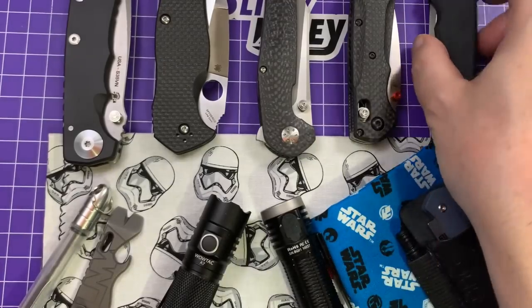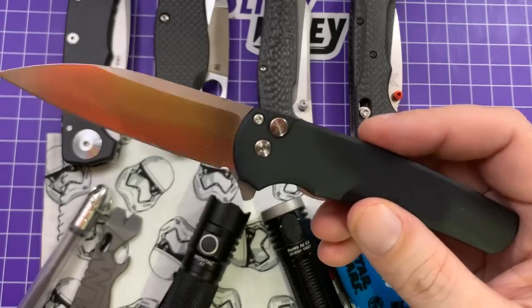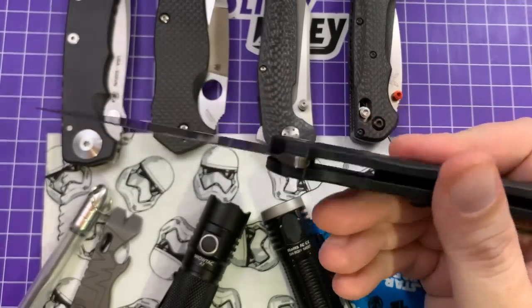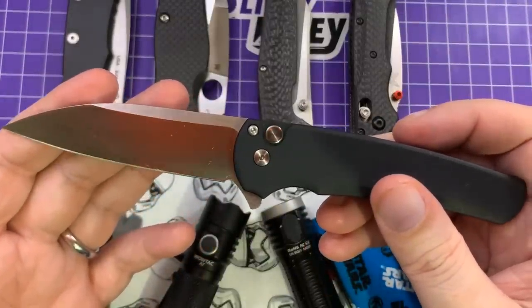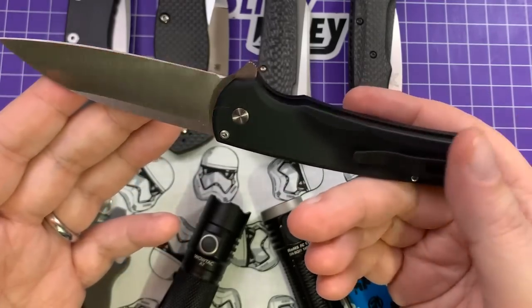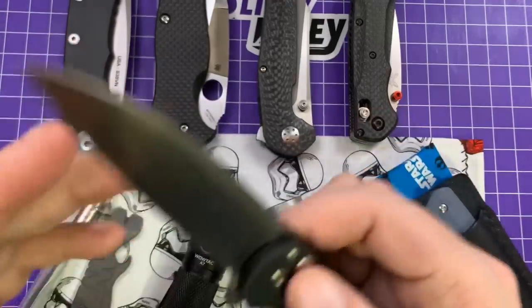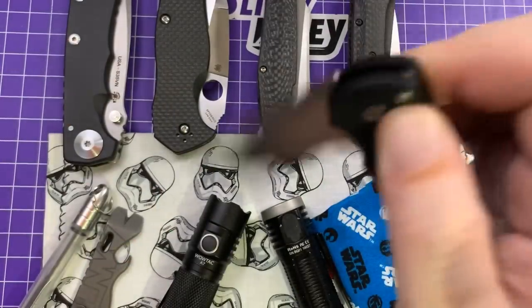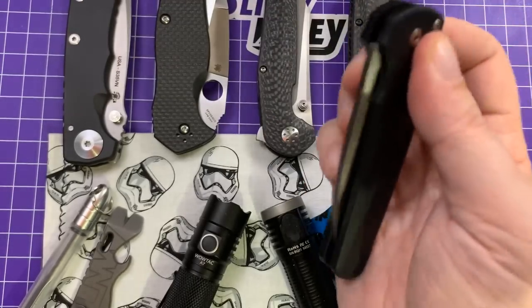Next up, the Pro-Tech Malibu — unsurprisingly, this thing has been in my pocket so much. This is a definite, absolute knife of the year contender for me. This is the Wharncliffe version; I don't have the reverse Tanto and I don't know if I'm going to. Lovely deep carry clip, 20CV steel, $199, and just so much fun to play with. I love a button lock — especially a Pro-Tech button lock.